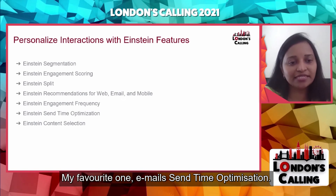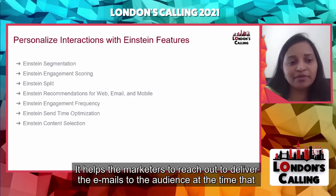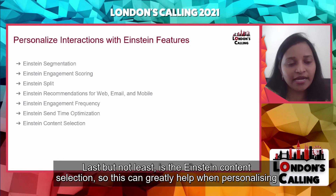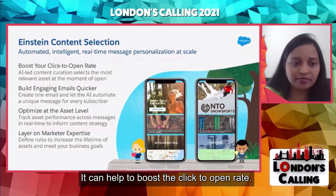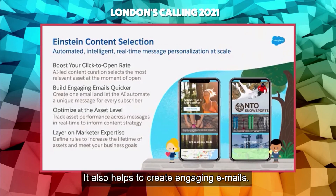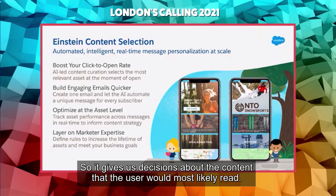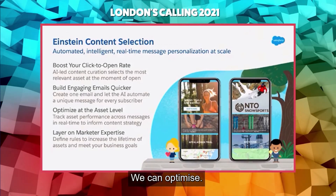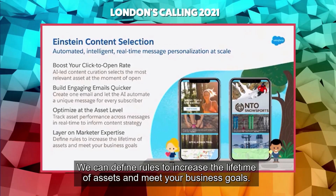My favorite one is email send time optimization — it helps marketers deliver emails to the audience at the time they want to read them. And last but not least is Einstein content selection, which can greatly help in personalizing the email, boost the click-to-open rate, and help create engaging emails. It gives suggestions about content the user would most likely read, and based on those suggestions, we can include that content in the email design and optimize. We can define rules to increase the lifetime of assets and meet your business goals.